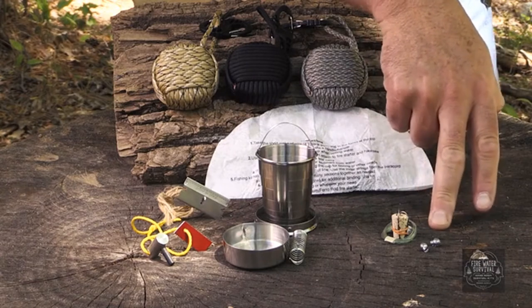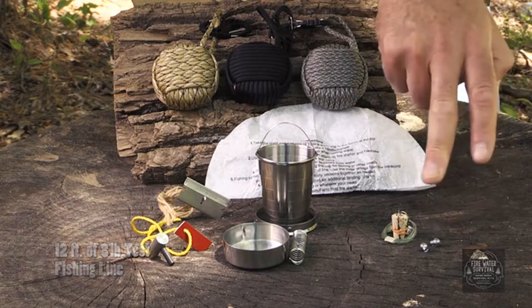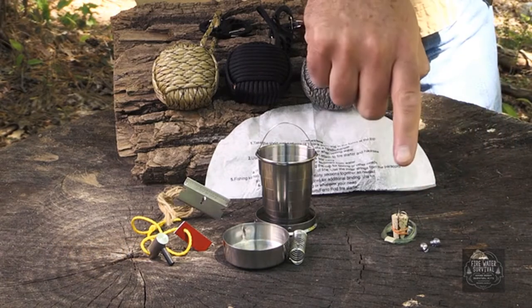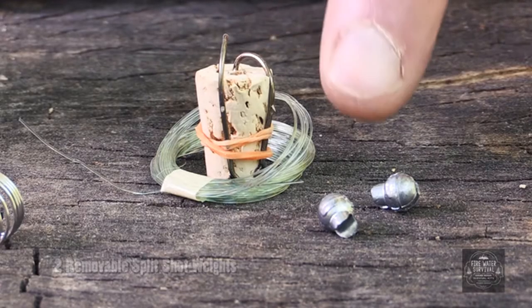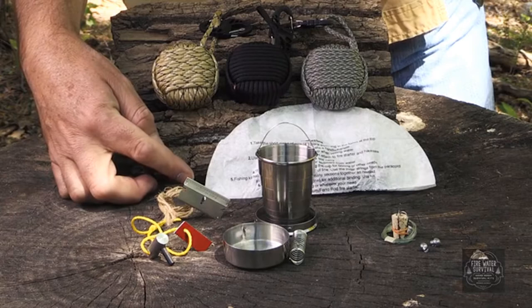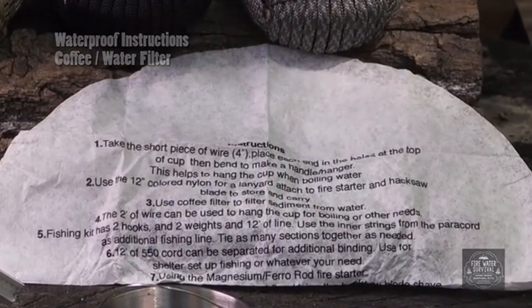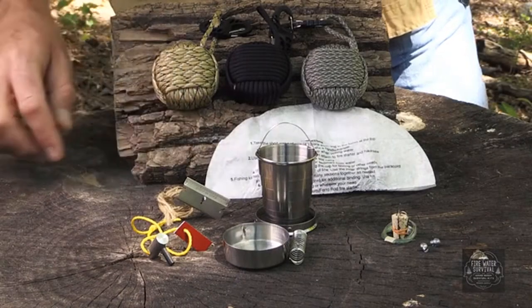The fishing kit includes eight-pound test fishing line, one cork which can be used as a bobber and is pre-drilled for use, a number six fishing hook, and a number four fishing hook. I've also included two fishing weights, and a coffee filter with printed waterproof instructions for use of all kit components. You can also use the filter to remove sediment from your water before boiling.